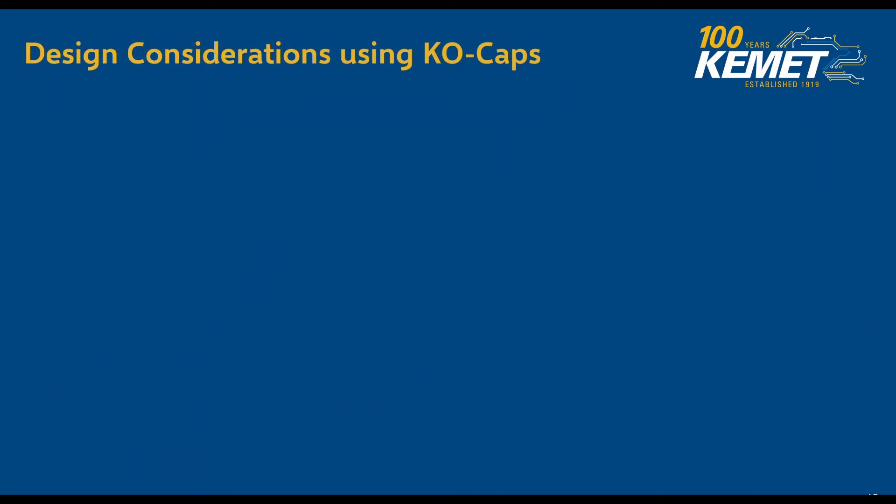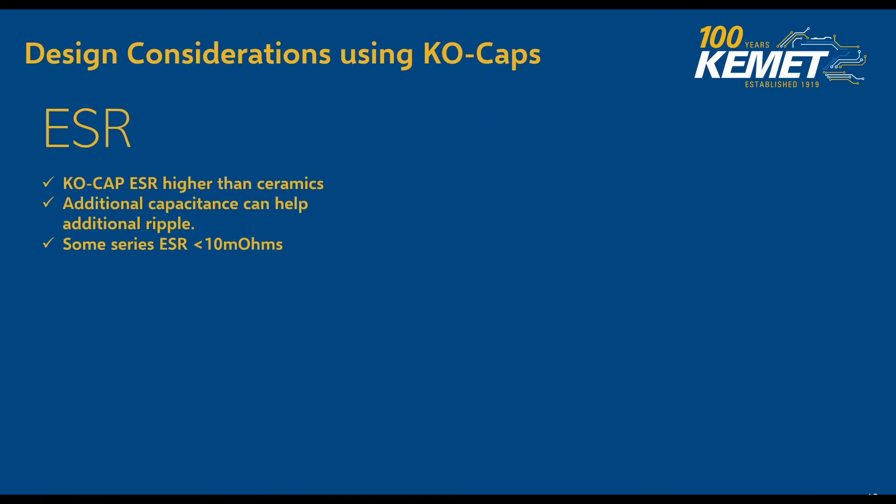Now some design considerations using KO caps: that ESR, as we mentioned earlier, is higher than ceramics. They do have additional capacitance because they're higher density, which is going to help additionally with ripple. Some series do have less than 10 mΩ on the ESR, so that's something to watch out for when you're looking for that one part. Regarding robustness overall, the application voltage — you've got to make sure that the cap is going to be utilized under 50 volts.